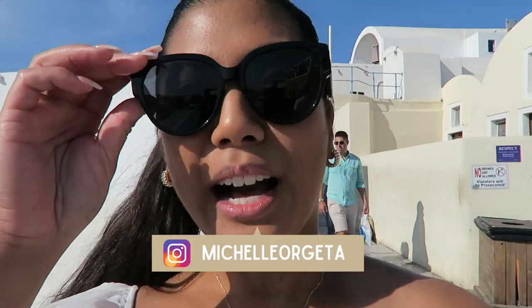Hey everyone, it's Michelle and welcome to my channel, or welcome back if you're not new. On my channel I post travel videos, and today I am in Santorini, Greece. I'm going to be taking you to those famous three blue bells here in Santorini — it is quite tricky to get to, so let me go ahead and show you how to get there.